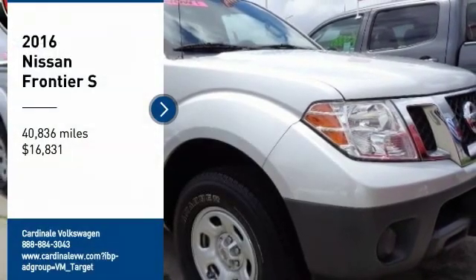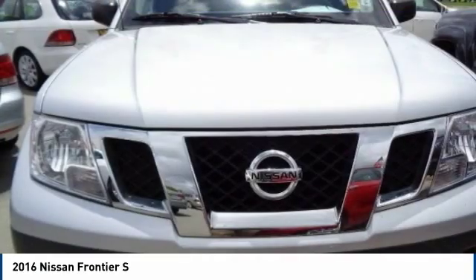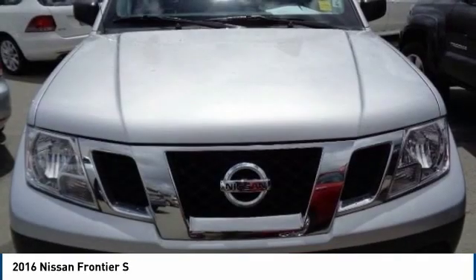You are going to love the 2016 Frontier. The Nissan Frontier offers a full-length, fully-boxed frame for strength, serious off-road capabilities, and a five-star rating for side-impact crash safety.